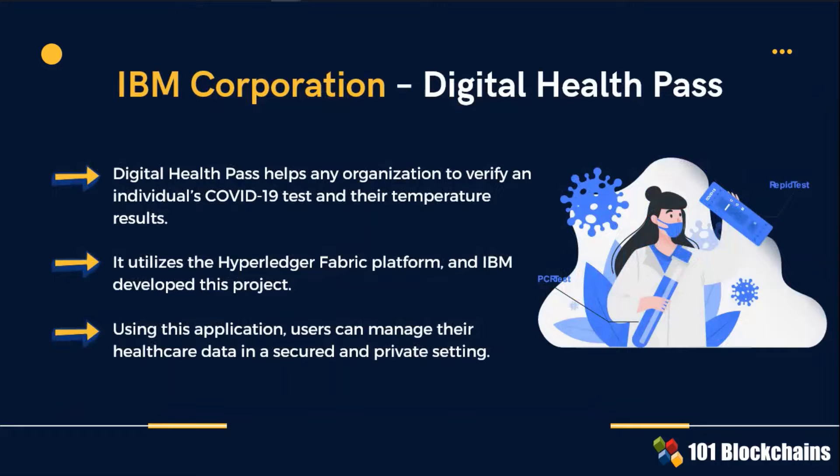A very timely project is the Digital Health Pass that helps any organization to verify an individual's COVID-19 test results. Most importantly, the blockchain-based application ensures users can manage their healthcare data in a secured and private setting.